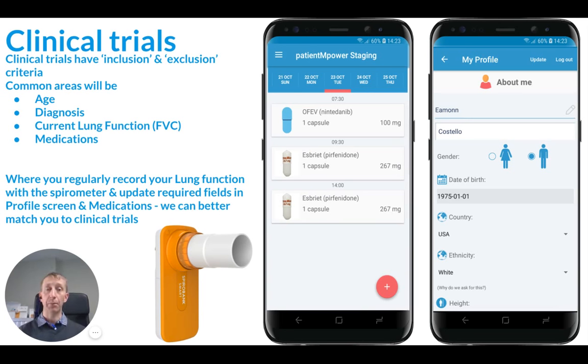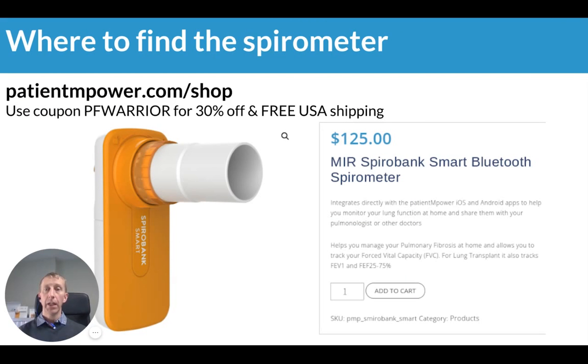The other aspect where we can help match you better is around your lung function. Clinical trials typically match based on a percentage predicted FVC — forced vital capacity. If you're using the spirometer connected to the Patient Empower app, we can better determine where you are for being matched to a clinical trial. You can find the spirometer at patientempower.com/shop and use the coupon code PFWarrior to get 30% off and free USA shipping.